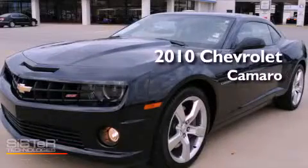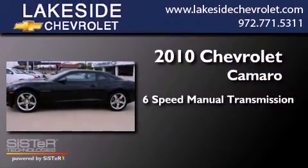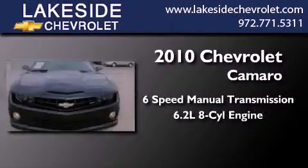This is a certified pre-owned 2010 Chevrolet Camaro. This car has a manual transmission and a 6.2-liter V8.